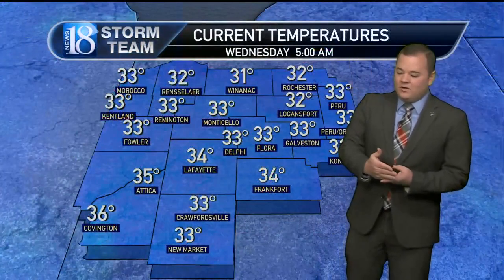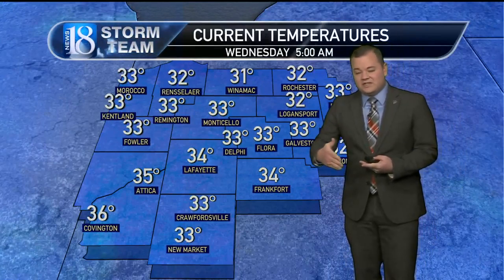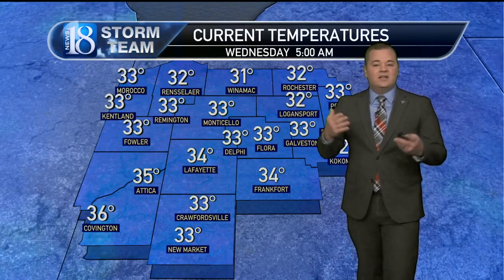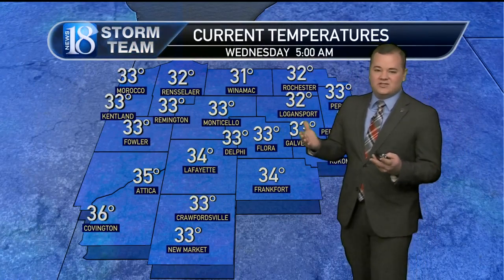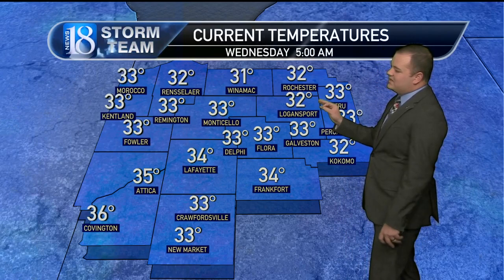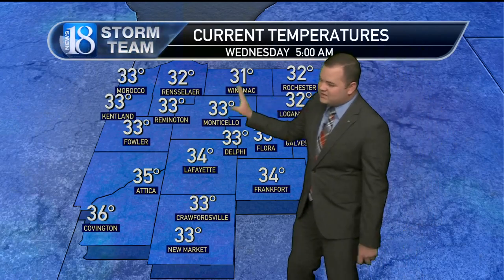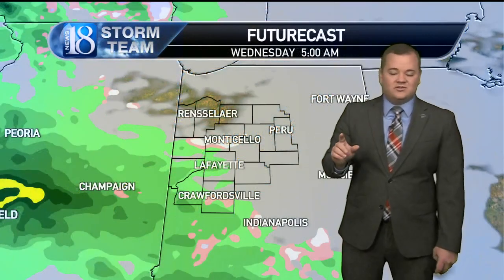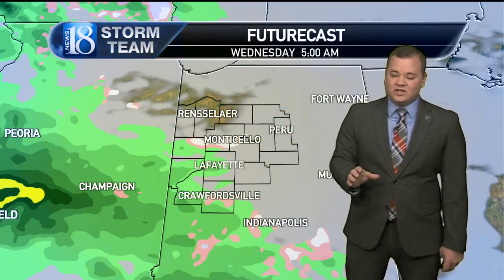The good news is we actually hit a low of 30 degrees this morning, and we're seeing temperatures start to go up with that south wind, more cloud cover, getting a little bit more warming. Not going to be seeing any frozen precipitation to speak of — could see an area of sleet or two, but it will transition to all rain. Most of us are in the lower to mid thirties right now.